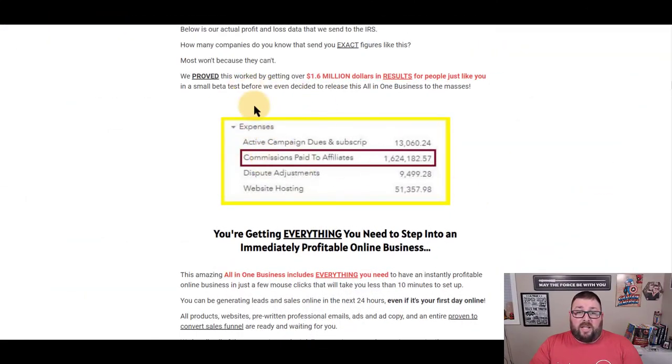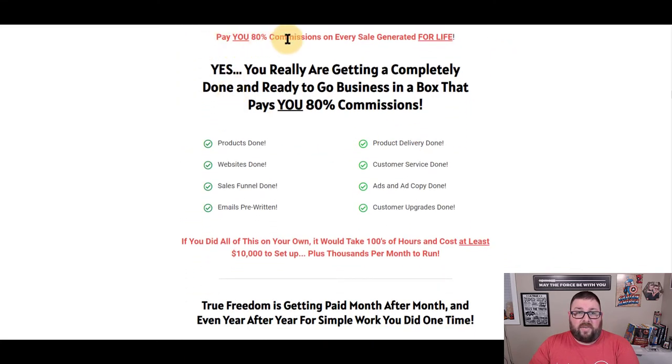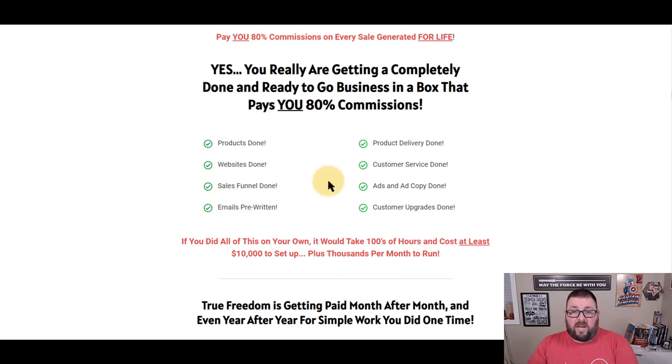They've actually paid out $1.6 million to affiliates since they started back in 2016 — a pretty big number. They're even showing what their expenses look like, which is amazing. And here's your mention of 80% commissions. The products are done, the websites are done, the sales funnel's done, and you're going to get pre-written emails.